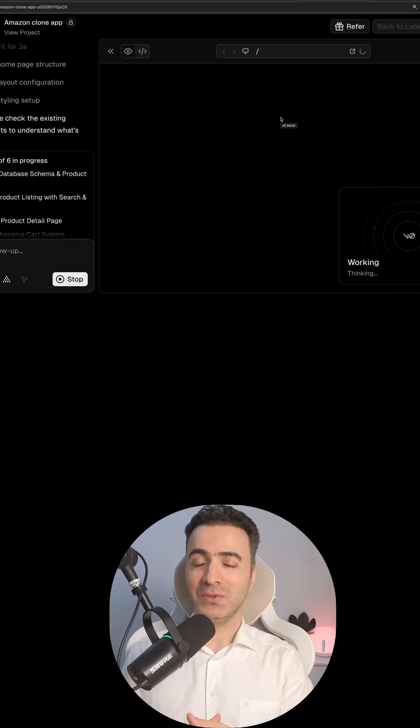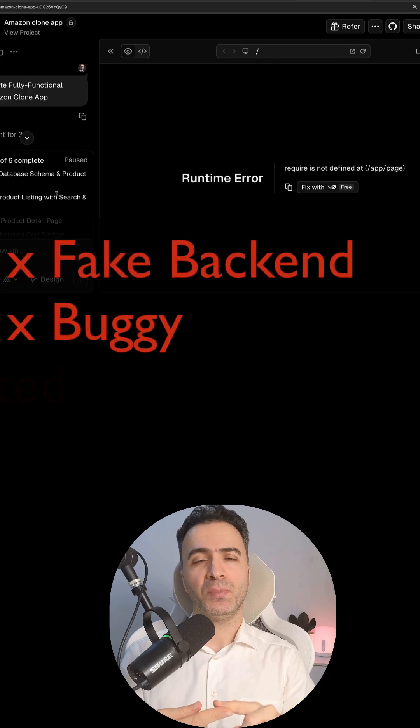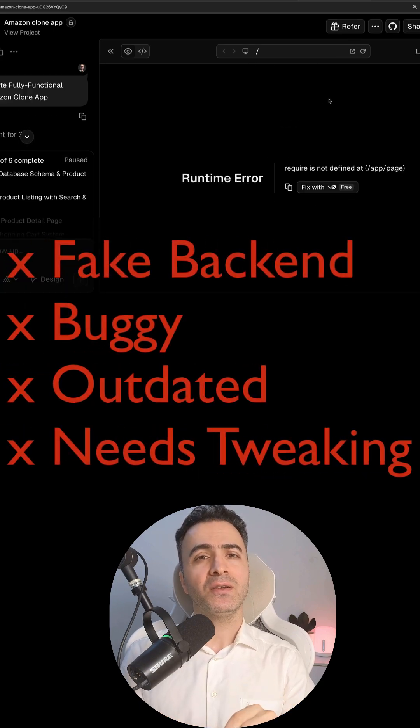Most AI-generated code looks good, but the backend is usually fake. The code is buggy, outdated, and needs tons of tweaking.